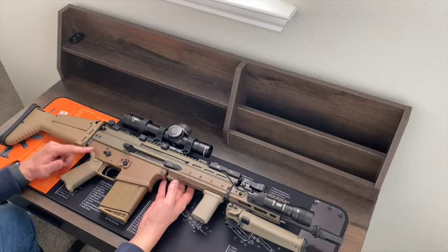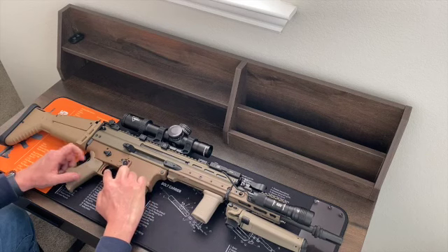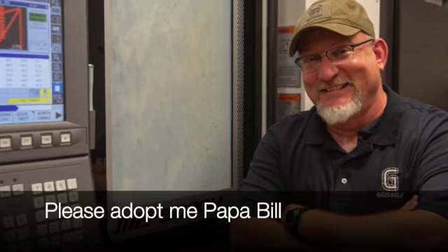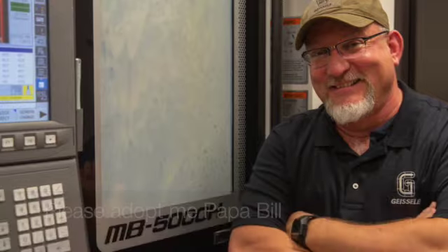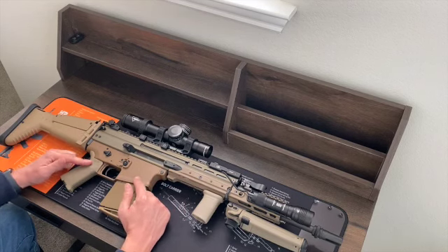He's got a Geissele Super SCAR trigger in here. My friends and I tend to Geissele all the things. This trigger is very nice, and if you're trying to take accurate shots with this gun, upgrading from the stock trigger really, really helps. The trigger runs $325.